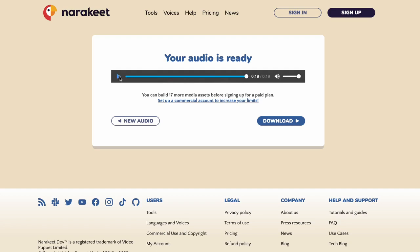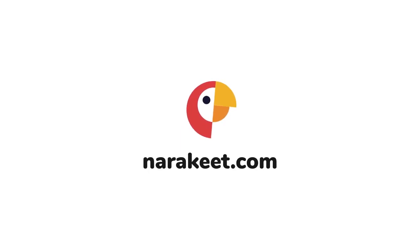Click the Download button to copy this version to your device, or New Audio to go back and create a different message. For more information, check out narakeet.com.